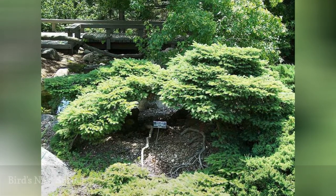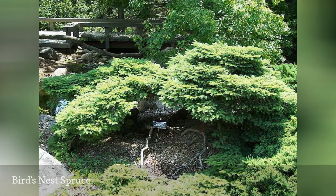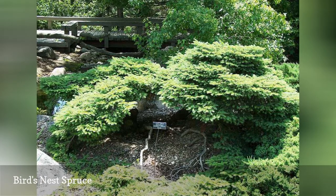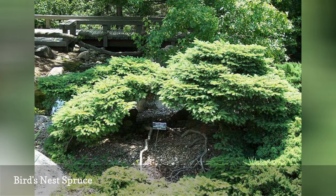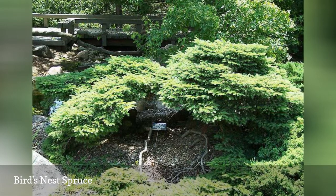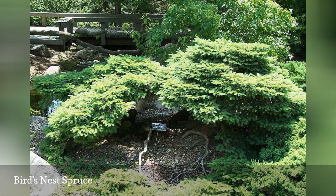The Bird's Nest Spruce is a variety of Norway spruce that forms a dwarf round shrub with an indentation on the top, making it look like a bird's nest. This shrub can work well in a container if you wish to have a small evergreen conifer on your patio, for example. It grows between 2 and 4 feet tall and is suited to USDA Plant Hardiness Zones 3 through 8.